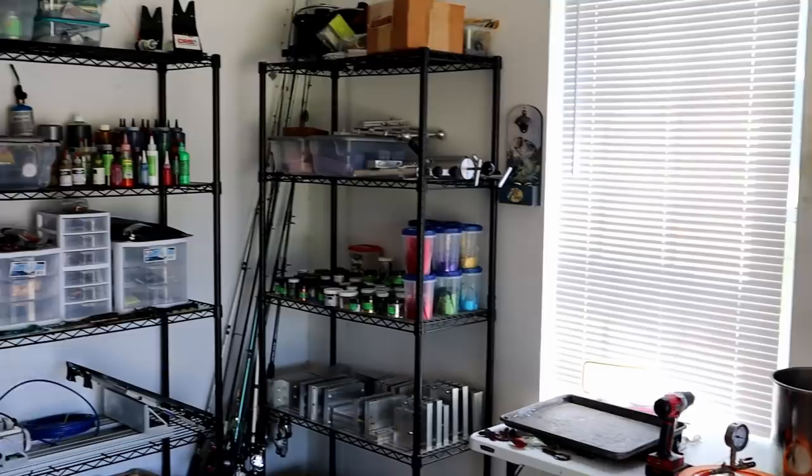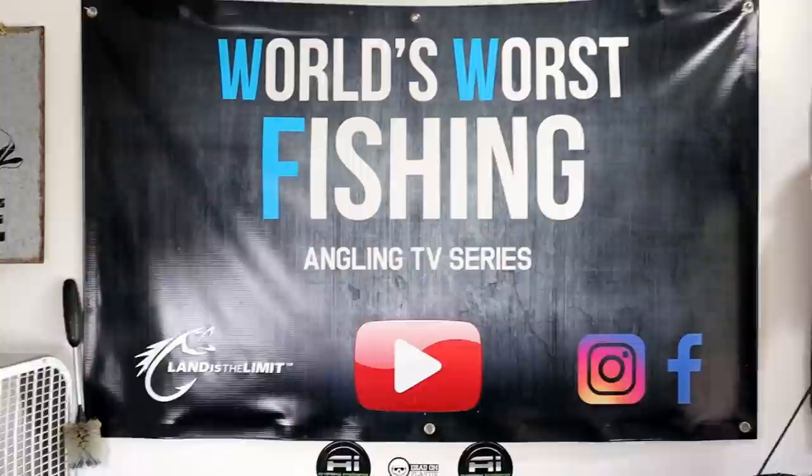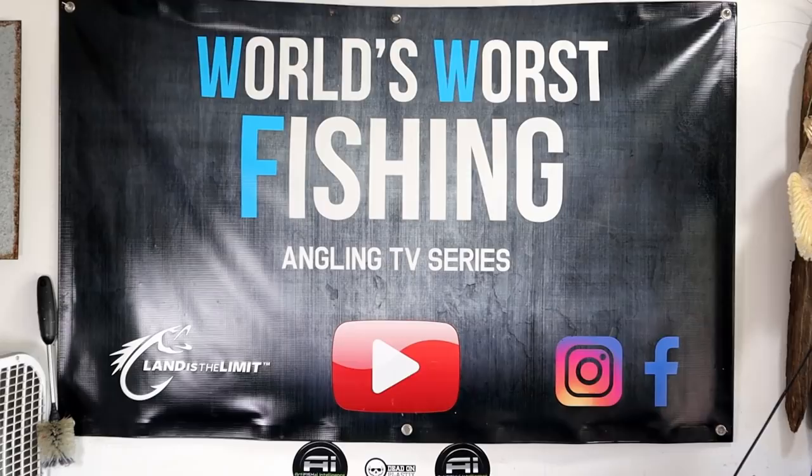Welcome to the Fish Cave, the Bait Lab. We're starting this video with a little housekeeping. This banner behind my table has been up for pretty much every video I can remember, but it's time to retire it and put up something a little more updated.